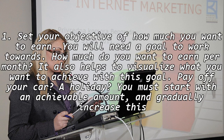1. Set your objective of how much you want to earn. You will need a goal to work towards. How much do you want to earn per month? It also helps to visualize what you want to achieve with this goal — pay off your car, a holiday. You must start with an achievable amount and gradually increase this amount.